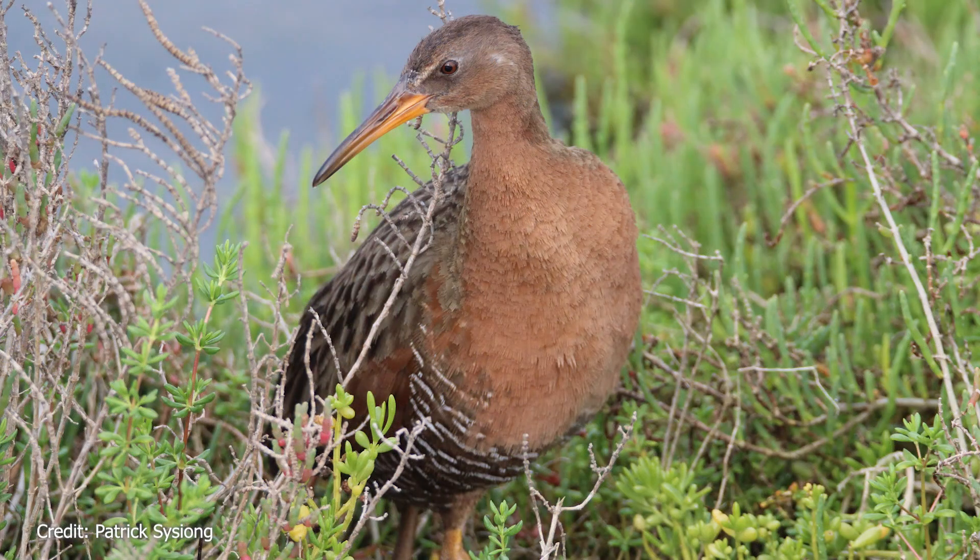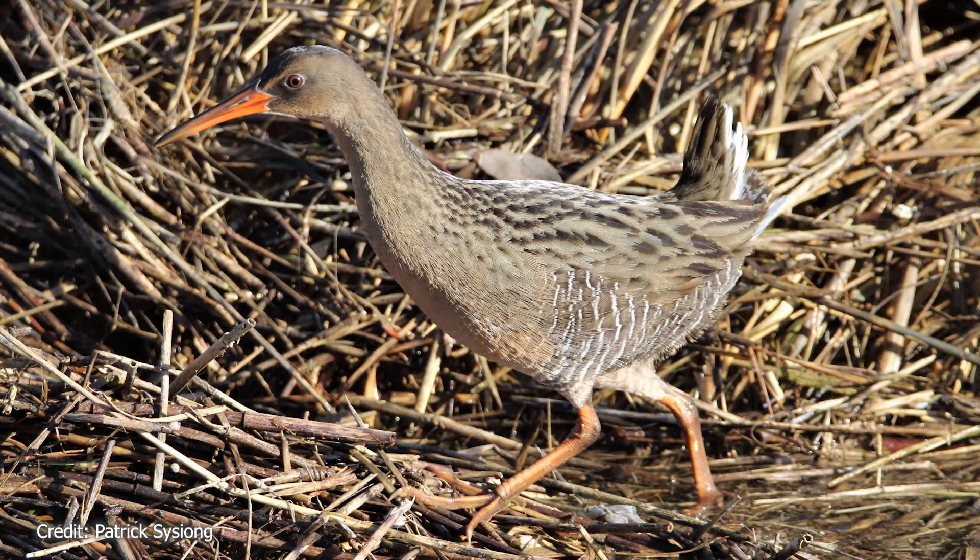The Belding's Savannah Sparrow is a California endangered species that nests in and feeds on the pickleweed habitat of Southern California. Pickleweed also supports another endangered bird species, the Ridgeway's Rail. This bird is also a year-long resident in the marshes, with a grayish-brown back and cinnamon-colored breast. When Ridgeway's Rails are not hiding in dense vegetation, they search for invertebrate prey by probing their long bill into the muddy wetland ground.